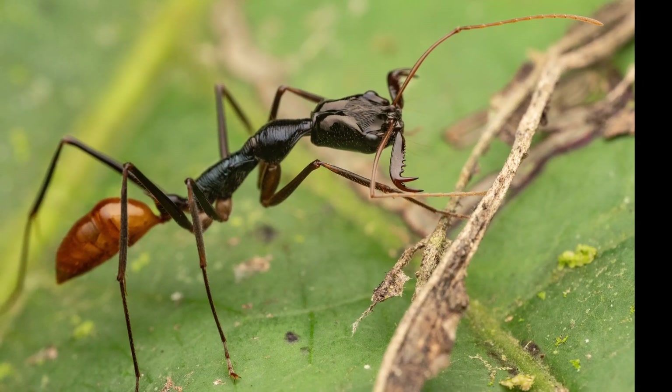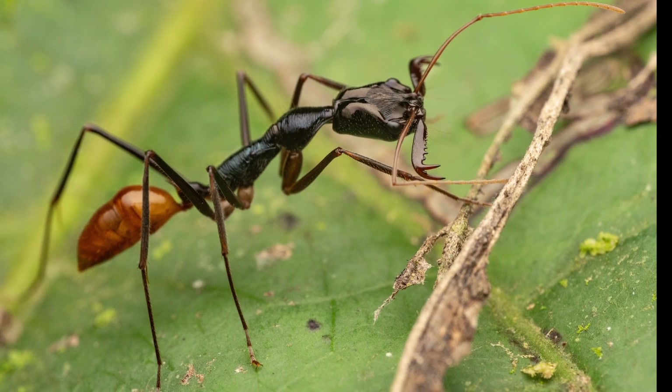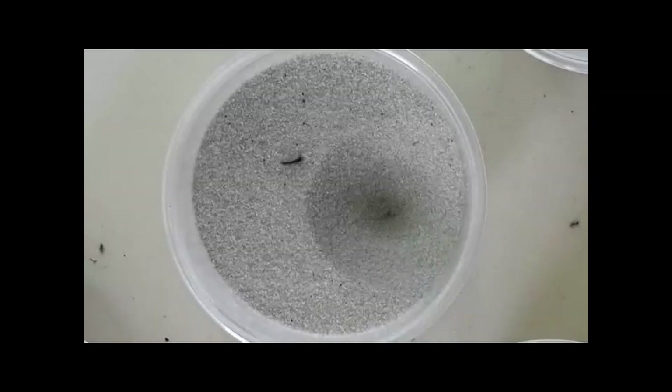Some ants have adapted a defense against the antlion. The trap-jaw ant, when it falls into the pit, is capable of using its massive jaws as a spring. It can open its jaws so rapidly that it flings itself in a random direction to safety.